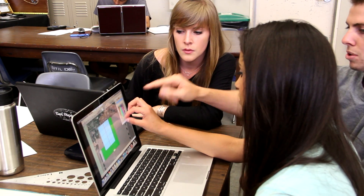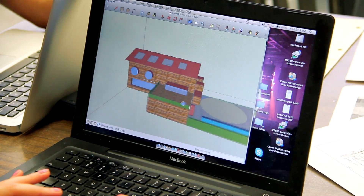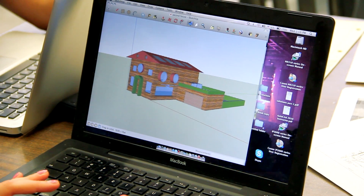The Senior Design Project is an opportunity for us to take all the knowledge that we've gained at Davis over the last four years and apply it to a real-life problem and come up with a new, innovative solution that we present at the showcase to the community and our peers.